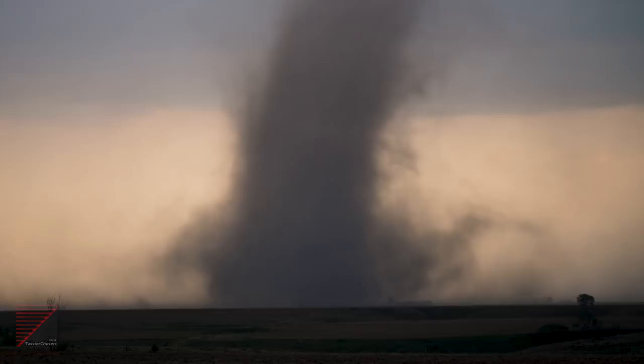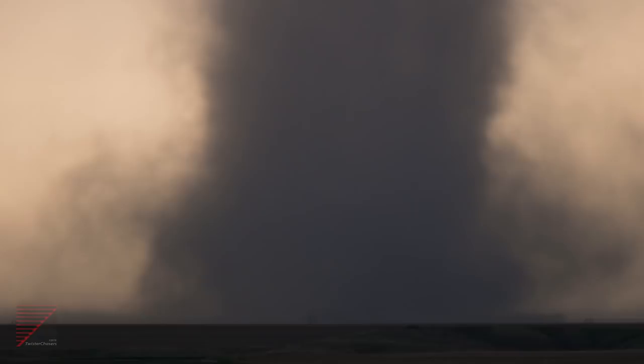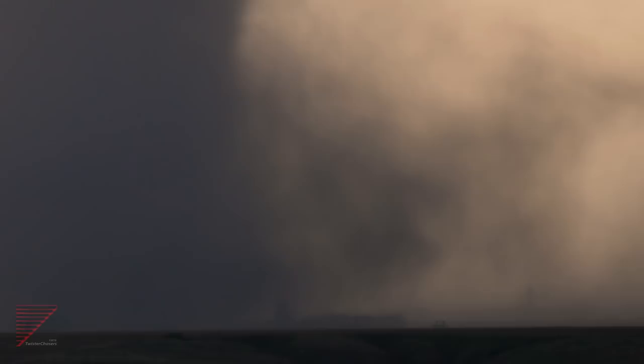The tornado is getting stronger now — you can tell by the condensation. Look at the condensation of the tube, look how it's coming down. And this is the RFD; that dust right there is the RFD rotating around the bottom of it. The RFD is very pronounced at the upper part of the deck.